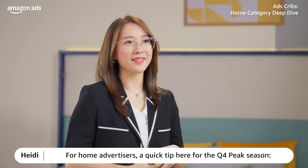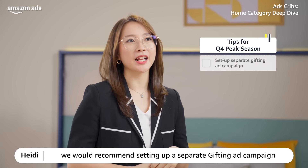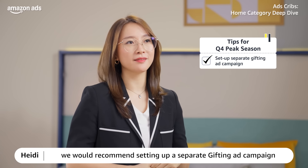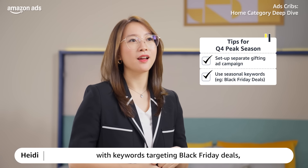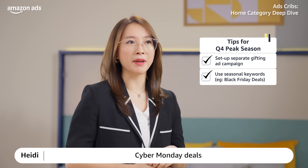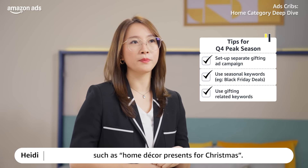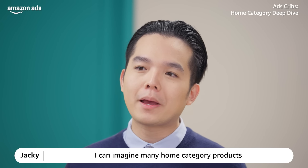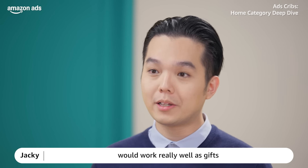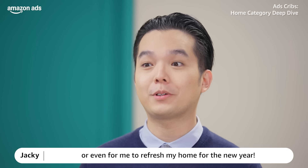For home advertisers, there's a quick tip for the Q4 peak season. We recommend setting up a separate gifting ad campaign and a seasonal keyword campaign, with keywords targeting Black Friday deals, Cyber Monday deals, and also capturing common gifting-related keywords, such as home decor presents for Christmas. Many home category products will work really well as gifts, or even to refresh your home for the new year!